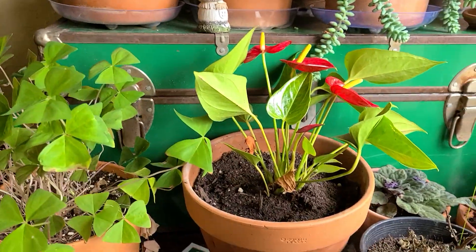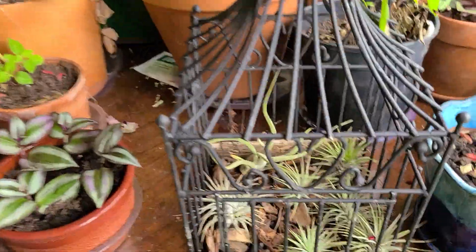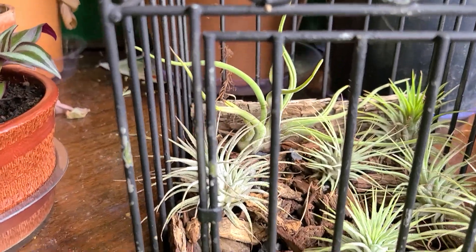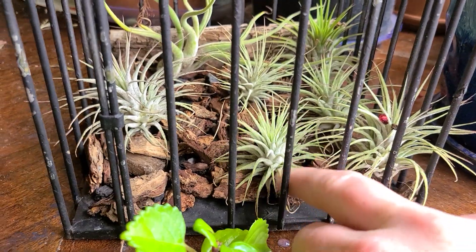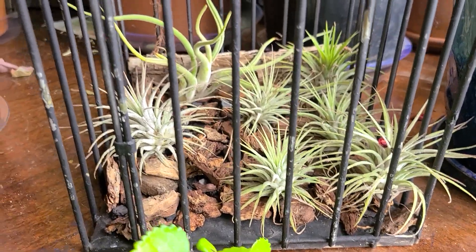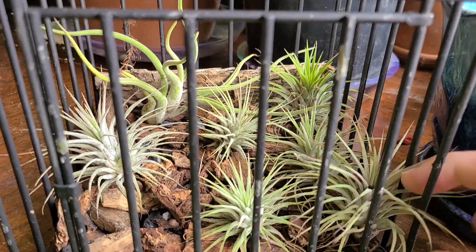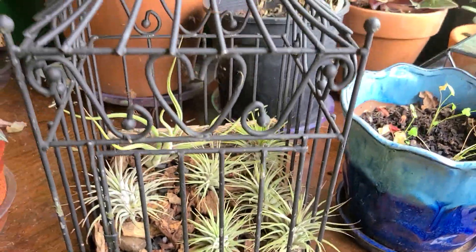Up here, I can't remember what this guy is called but Mark got this one for me. I've got all my little air plants in there — they're all rooted into the orchid bark. So if you have air plants, get some orchid bark because that is what they love. They will grow way bigger if you've got them in bark as opposed to just having them in nothing, like I had them before.